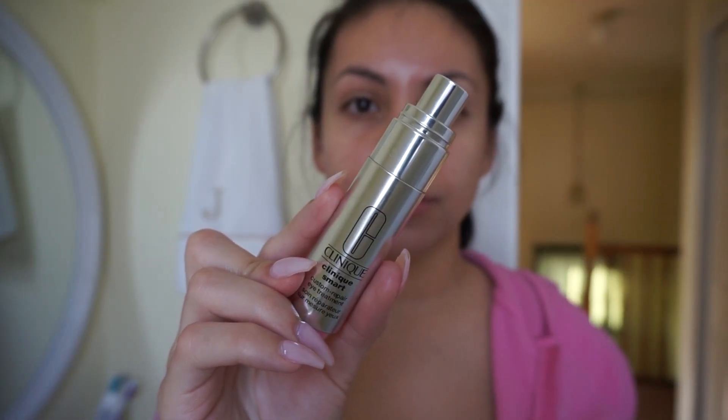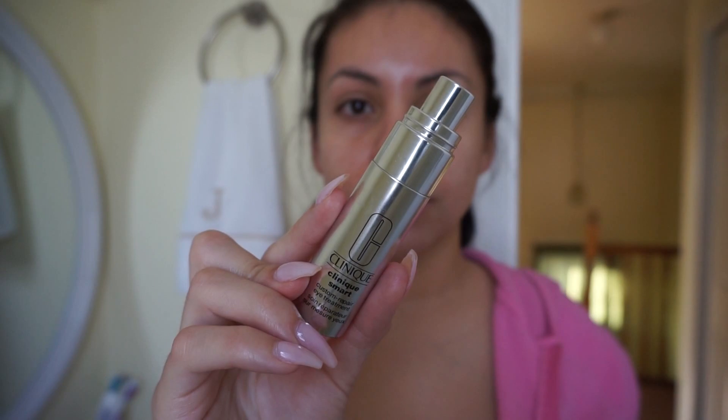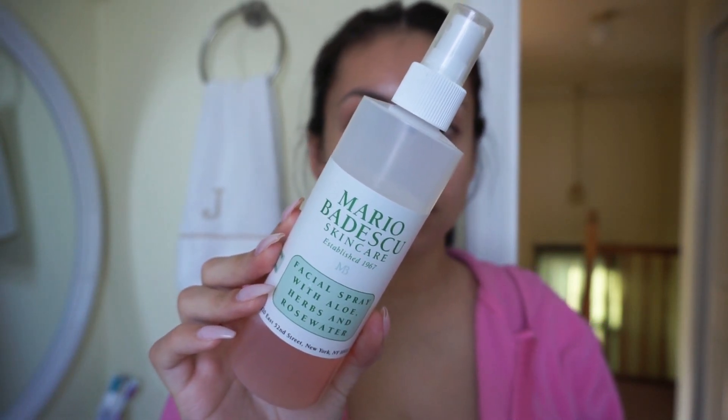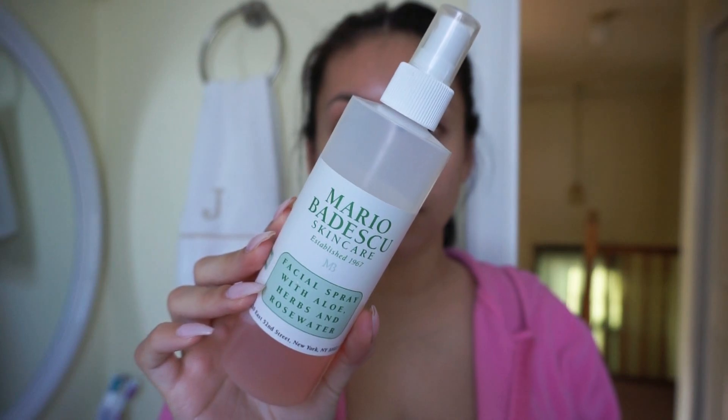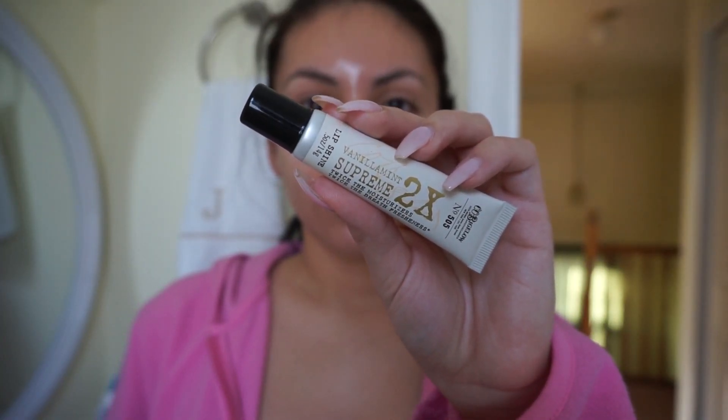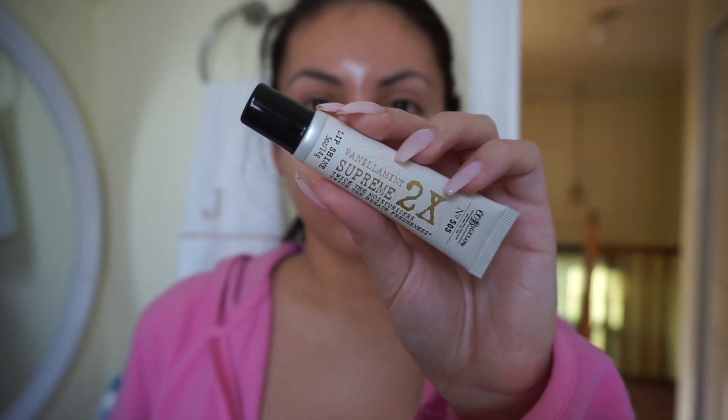Then I go in with my Clinique eye cream. I honestly don't see much of a difference with this, so let me know of some good eye creams down below — this one was really expensive so it's a little disappointing. Then I take my Mario Badescu Facial Spray and drench my entire skin with it, because this leaves my skin so soft, moisturized, and hydrated. I got this bottle from Amazon and I'll leave a link below.